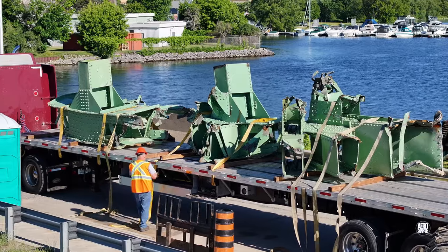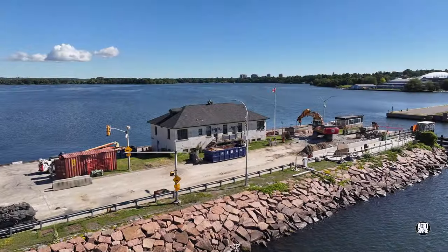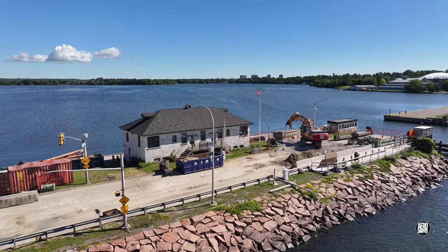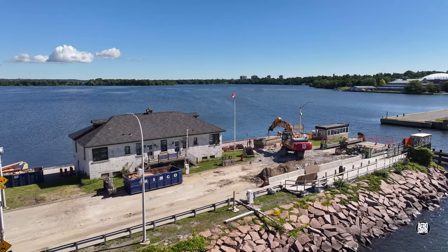Preparation of a load to travel is always very thorough. A look along the causeway reveals that the large floating platforms used in the movement of the bridge deck are on the move.